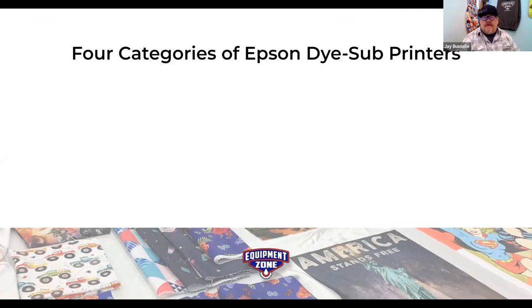The first category would be home, craft, and hobby — a startup or entry-level choice. The F-170 is a great little printer and demand for it has been off the charts. It's good for the craft hobbyist who isn't ready to make a large financial investment, but also for people who want to dip their toe in the water with dye sublimation without knowing exactly what the potential is yet for their business.